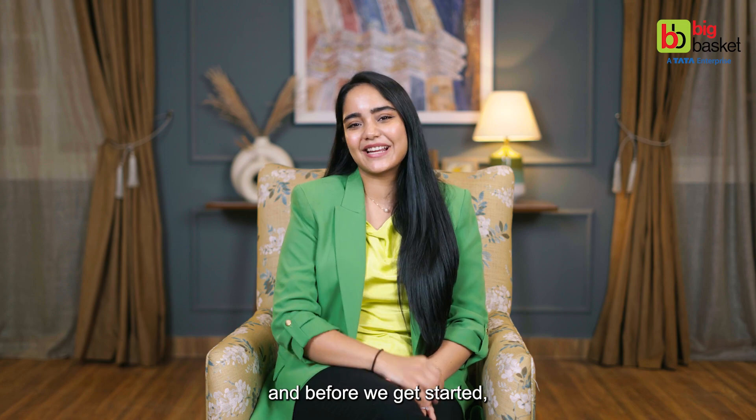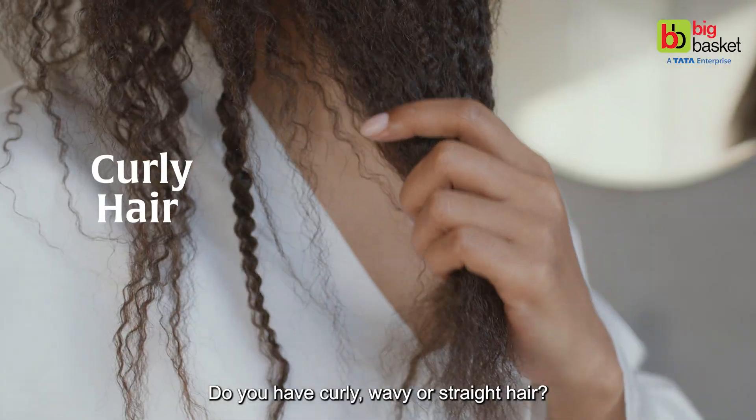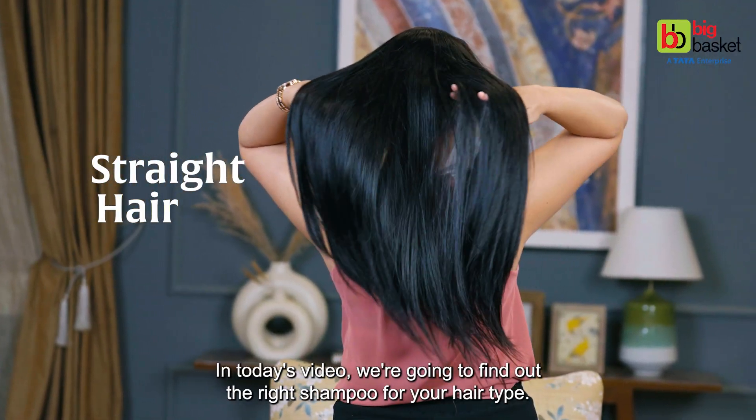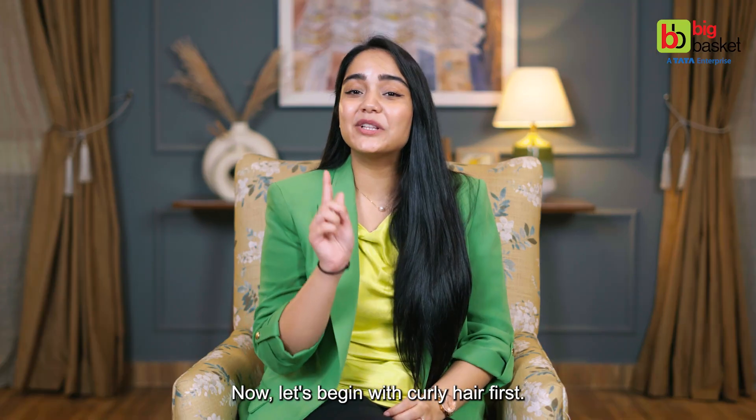Hi, I'm Preeti, and before we get started, don't forget to subscribe to the Big Basket channel and hit the bell icon. Do you have curly, wavy, or straight hair? In today's video, we're going to find out the right shampoo for your hair type. Let's begin with curly hair first.